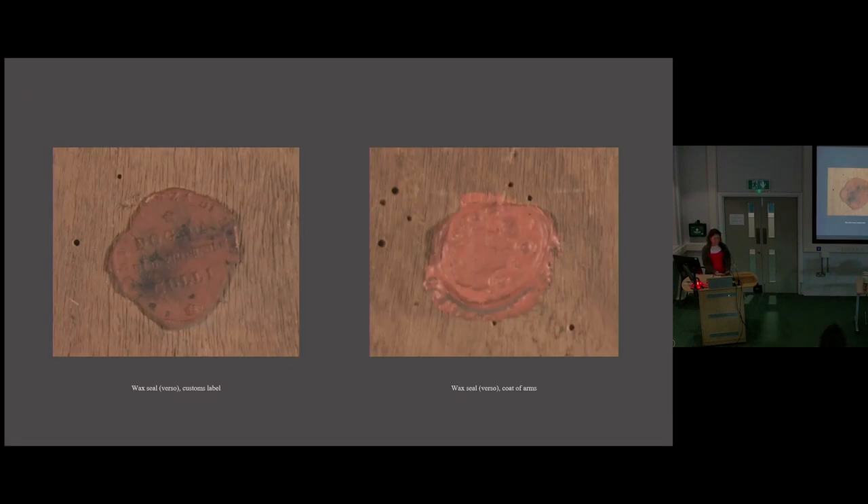There are no records of the painting before Gambier Parry, and the only evidence we have are these collections of wax seals on the back of the painting. On the left is an Italian customs label, and on the right is what appears to be a coat of arms. While the crest is no longer visible, I have done a crude outline of the shield, and it appears that the helmet on top is barred, which in heraldry usually means nobility. So it may have belonged to an Italian noble family at some point.